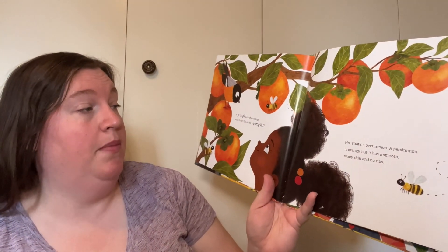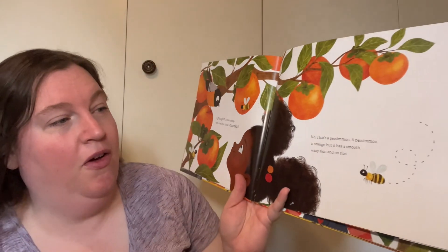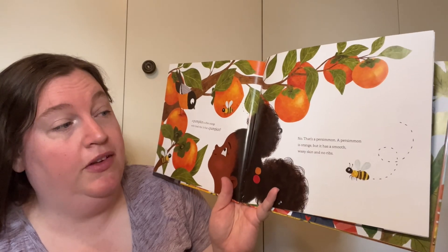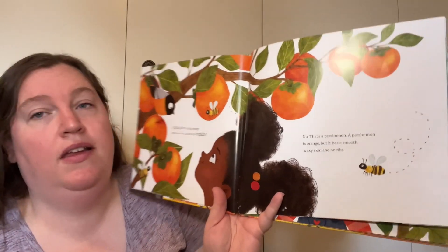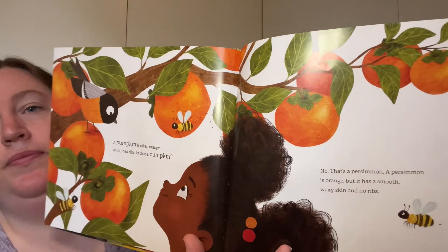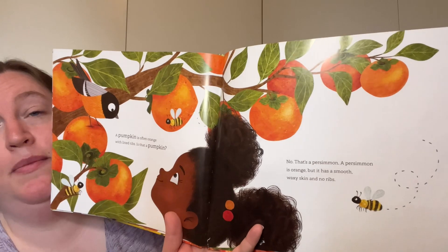A pumpkin is often orange with lined ribs. Is that a pumpkin? No, that's a persimmon. A persimmon is orange, but it has smooth waxy skin and no ribs. So it's the right color, but it's missing some characteristics.